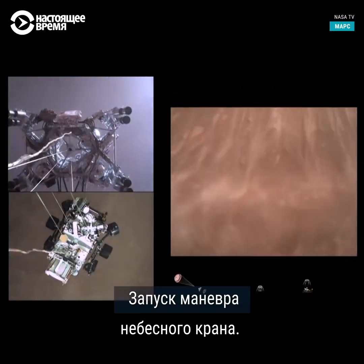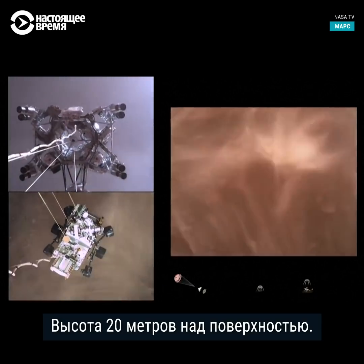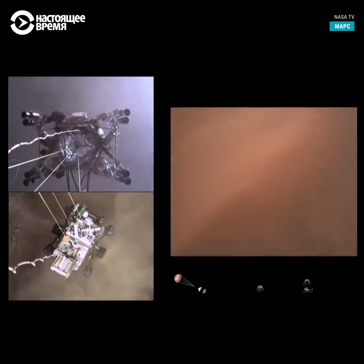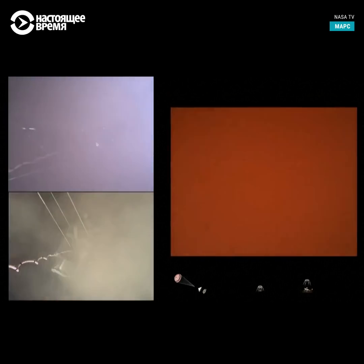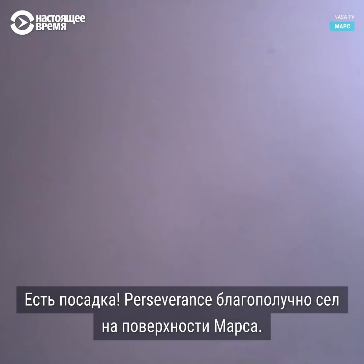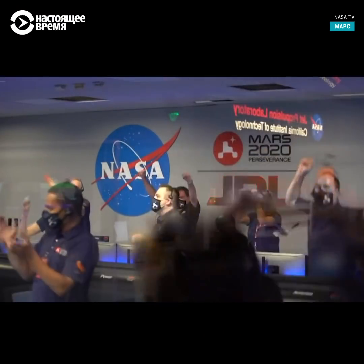Sky crane maneuver has started, about 20 meters off the surface. We're getting signals from MRO. Tango Delta. Touchdown confirmed. Perseverance safely on the surface of Mars, ready to begin seeking the signs of past life.